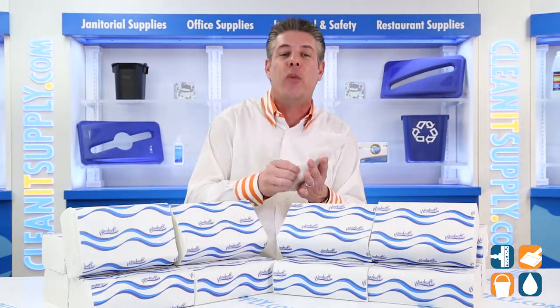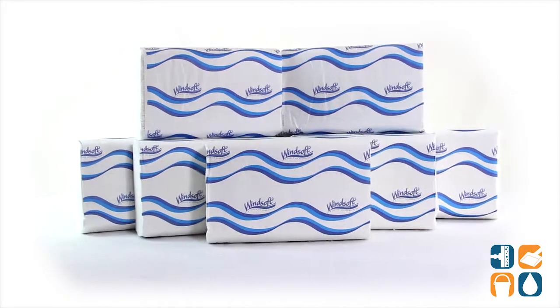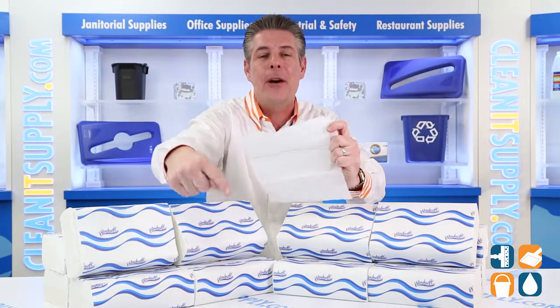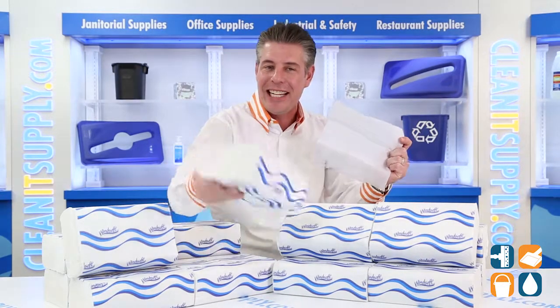There you have it — this is the WinSoft 105 White Multi-Fold Paper Towels 16 Packs Per Carton Detail Product Breakdown. And don't forget, subscribe below and get in the know. I'm Danny D and you're watching CleanIt TV.